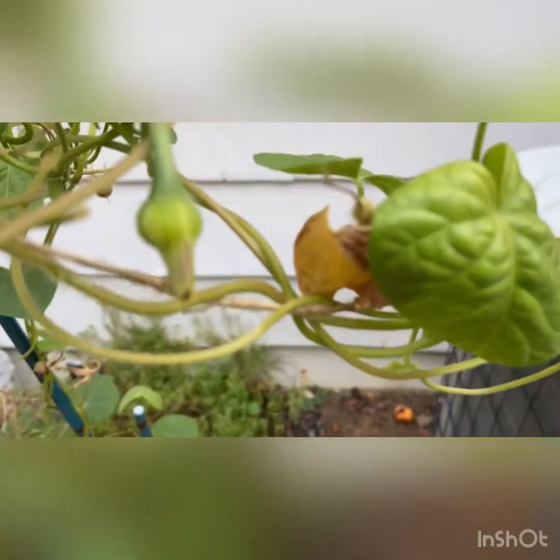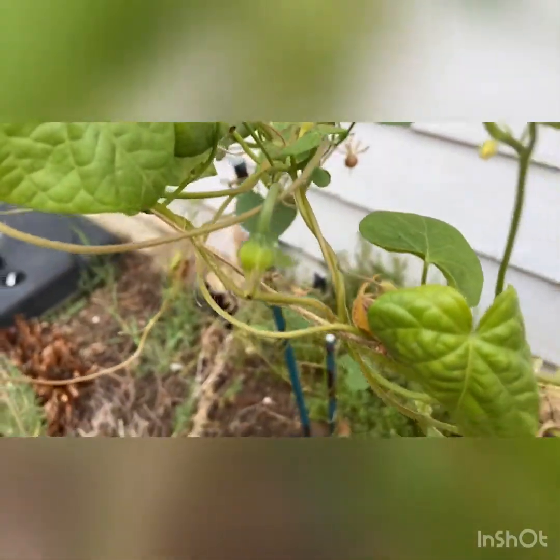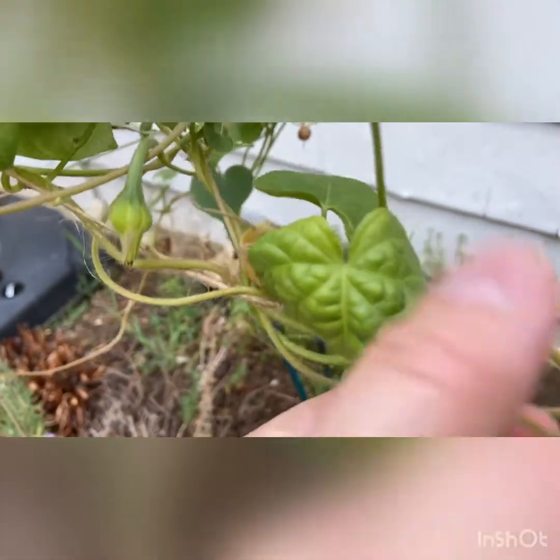Then if you go over here, you'll see that dried up seeding pod. I'm going to try to grab one so that we can analyze it. So here's that seeding pod.